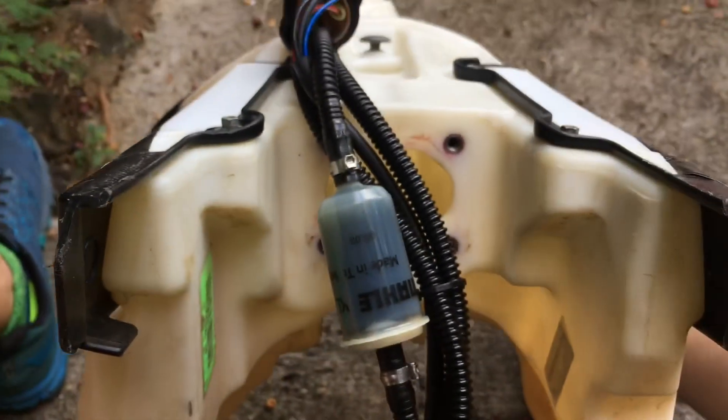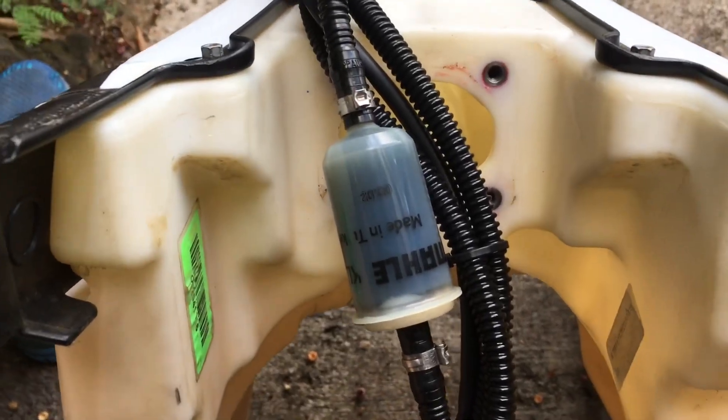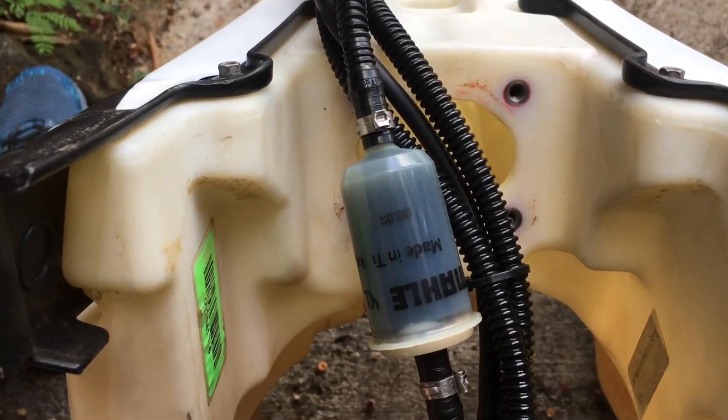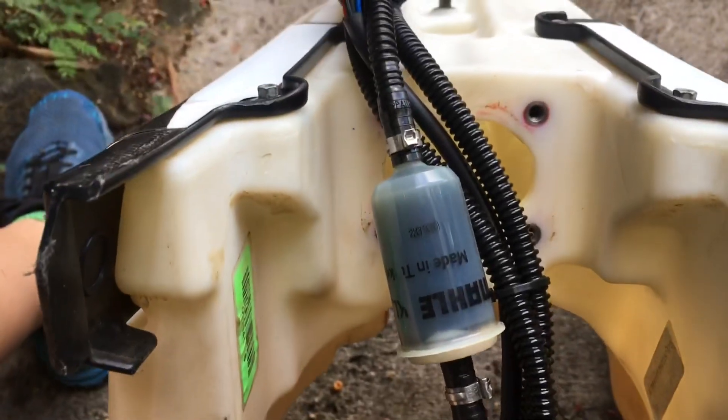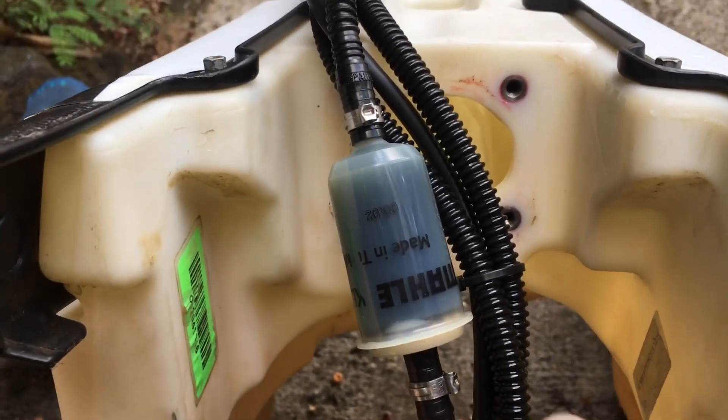Inside my fuel tank, if I could show you, there is nothing gross inside my fuel tank. So that's just crappy stuff that's in the gas — maybe some old fuel line or something. My fuel lines are actually in good condition.